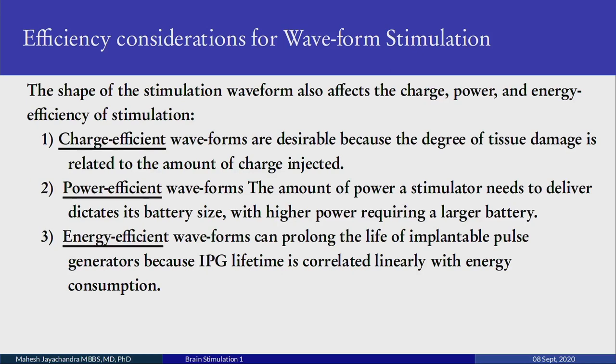What are the efficiency considerations for electrical stimulation? The shape of the stimulation waveform affects the charge, power, and energy efficiency of stimulation. Charge-efficient waveforms are desirable because there is less tissue damage related to the amount of charge injected. Power efficiency dictates the battery size — higher power requires a larger battery. The more energy-efficient a waveform, the longer the life of an implantable pulse generator (IPG). These generators are implanted for deep brain stimulation in Parkinson's and other diseases, and their lifetime is correlated linearly with energy consumption.